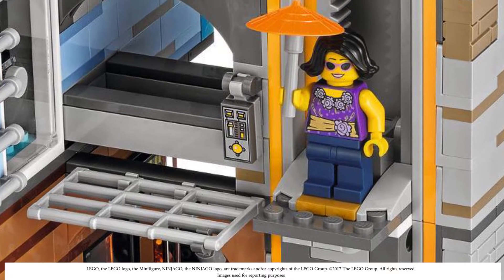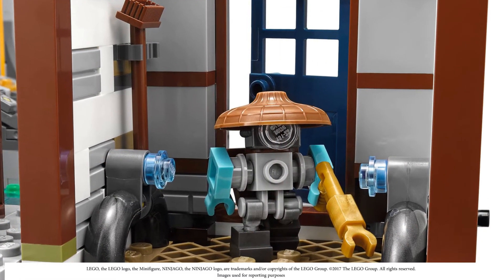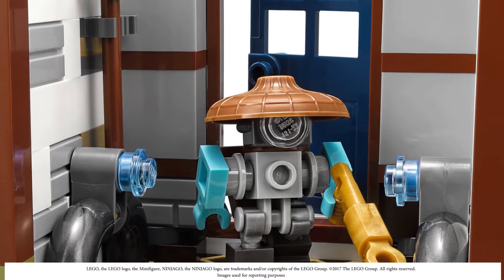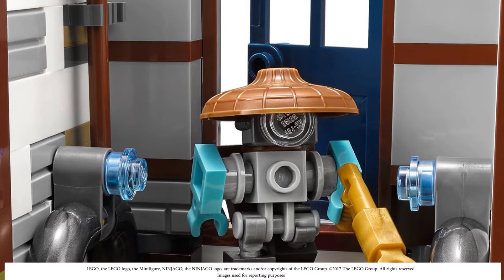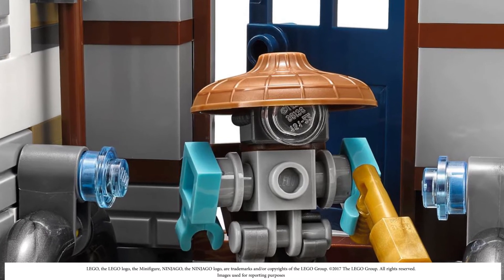Next there's a robot — I think his name is Sweep — some kind of cleaning robot from the movie. This looks like a little cleaning closet or utility room of some sort.